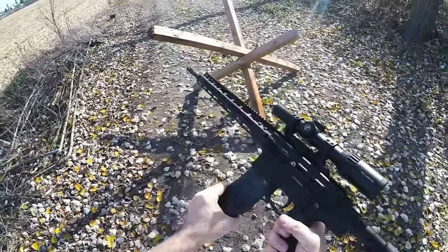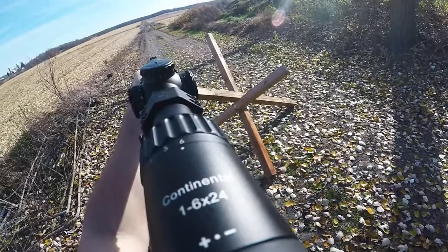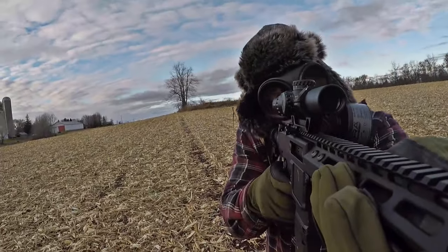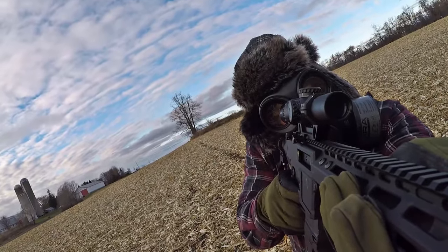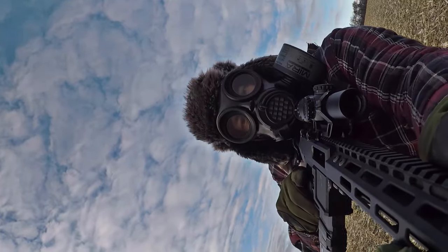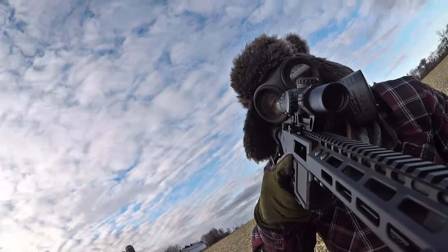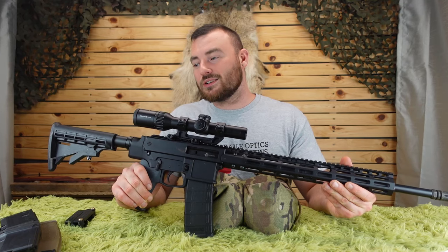Kodiak Defense is actually the first company in Canada to manufacture AR-180 type rifles for the commercial non-restricted market, and that was about five years ago with the Gen 1. Just in March of 2022, they introduced the WK180C Gen 2 to address the modifications that the public wanted to the Gen 1. And it is gorgeous.